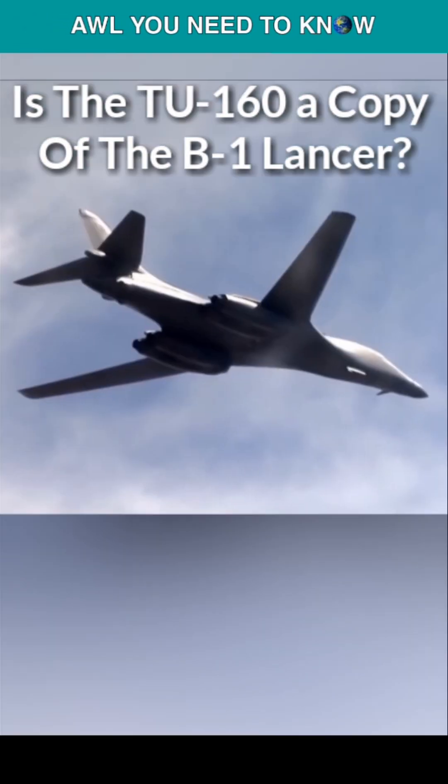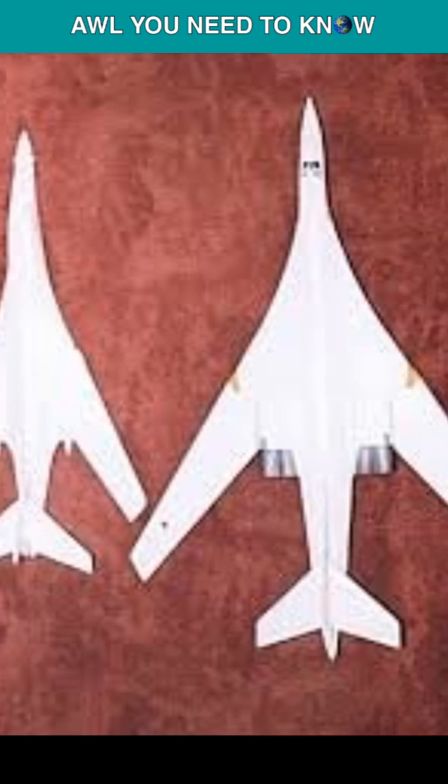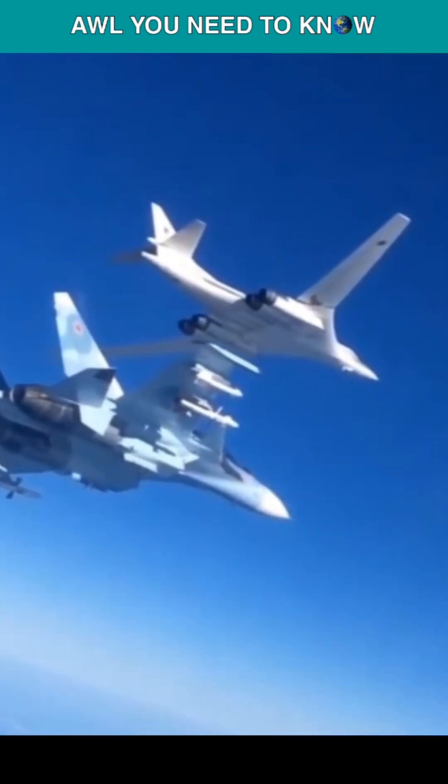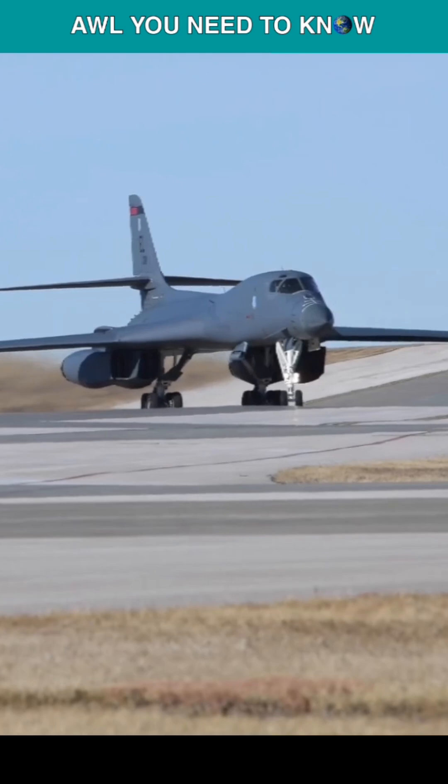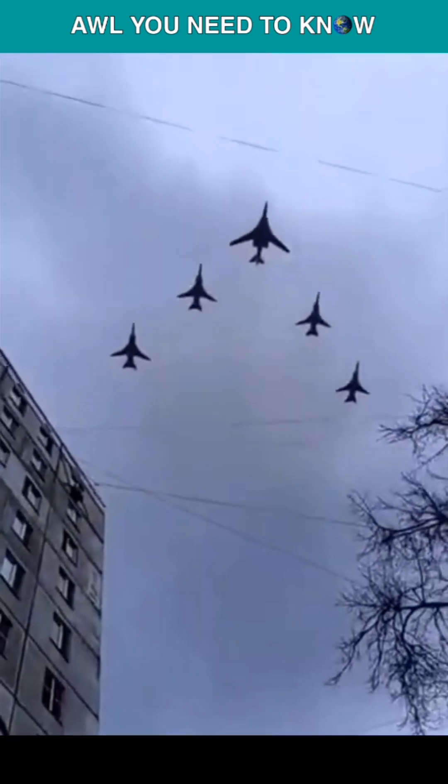Is the Tu-160 a copy of the B-1 Lancer? At first glance, these two heavy bombers look very similar, leading to questions about whether the Soviet jet copied the American one. But first glance is often deceiving, and the real answer is no — the Soviets didn't copy.